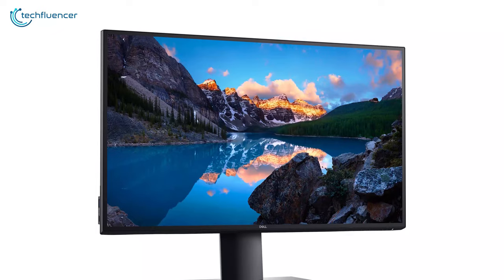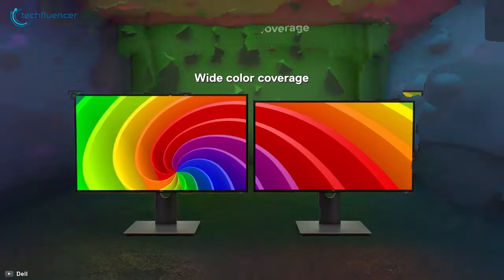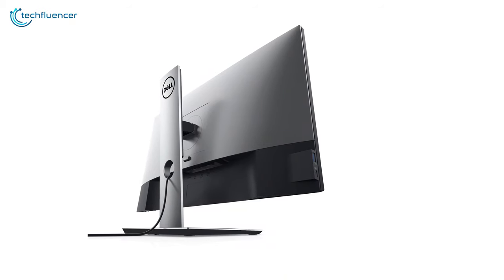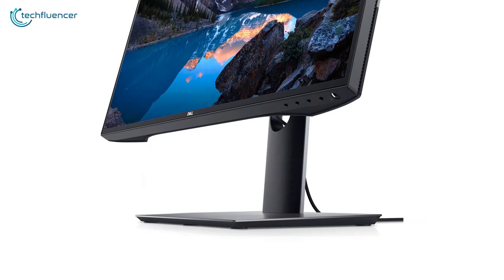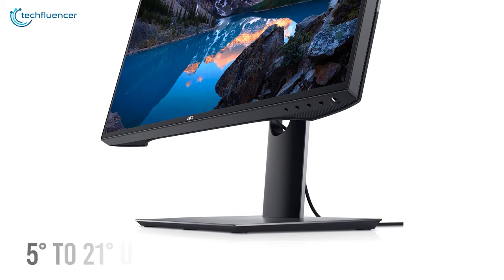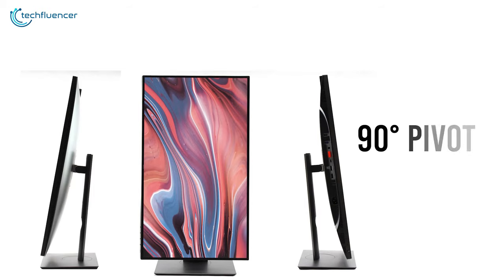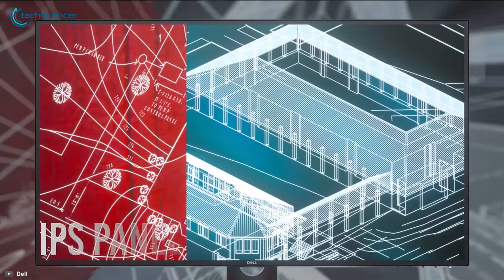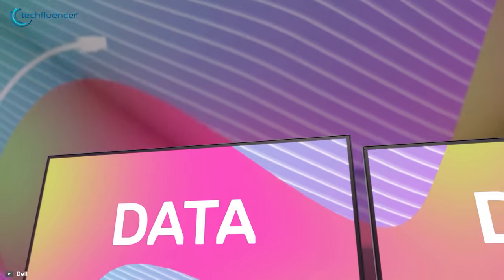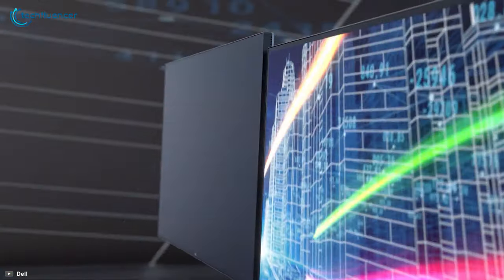Coming up at number 2, we have the U2520D — Dell's finest monitor from the ultra-sharp series that is sensationally ideal for coding. You can calibrate the height of this highly ergonomic monitor at up to 5.1 inches and tilt it between a range of 5 degrees downward to 21 degrees up. You can even use it in portrait mode thanks to its 90-degree pivot proficiency. It features an IPS panel with high pixel density that leads to sharper image and text clarity for focusing on your code lines.